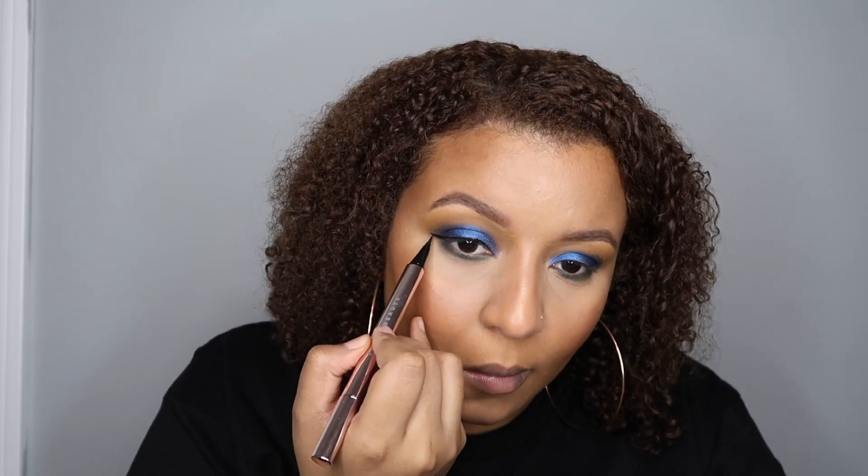I'm gonna do my liner real quick — shake it up — and then after liner I'll do my inner corner and pop on some lashes. Now that my eyeliner is done, I'm gonna do mascara, which is also Fenty Beauty in the shade Cousin Black, as well as the eyeliner which is also in the shade Cousin Black. I think that's very appropriate for a Black History Month look.